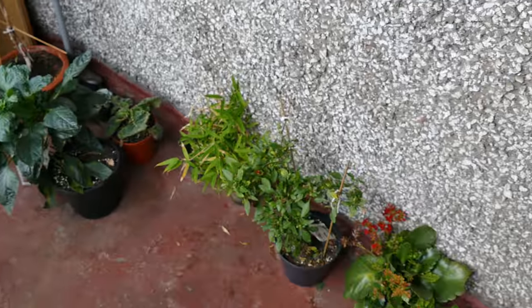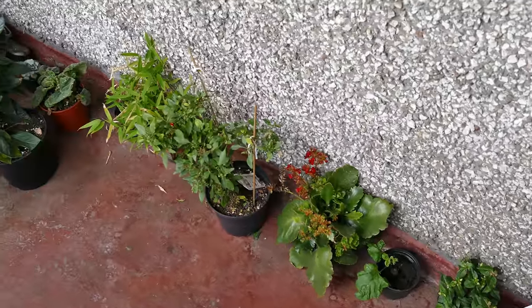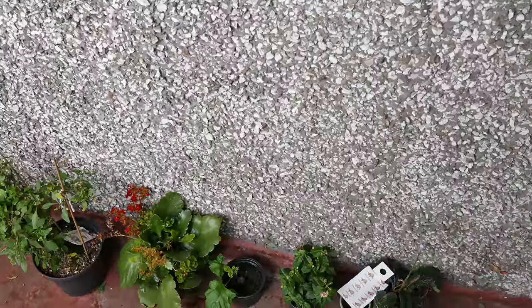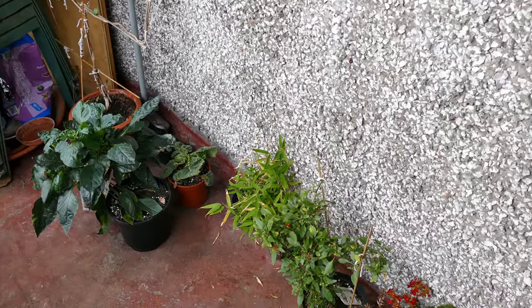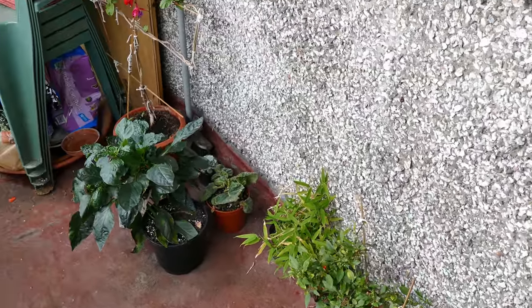I've got a few more plants down here — these tend to be plants that have bad aphid infestations. What I do is put them out on the balcony where the beneficial insects come along and normally deal with the aphids. These are kind of like the rescue area for plants. If we do have some colder weather I'll have to bring them back indoors, but generally it's been warm enough that it's not too much of an issue.